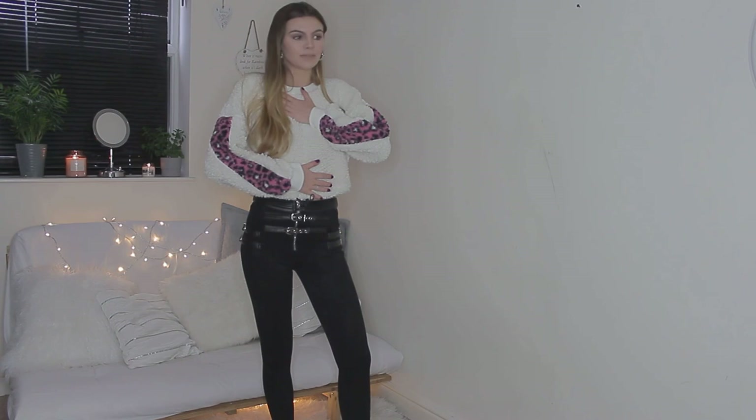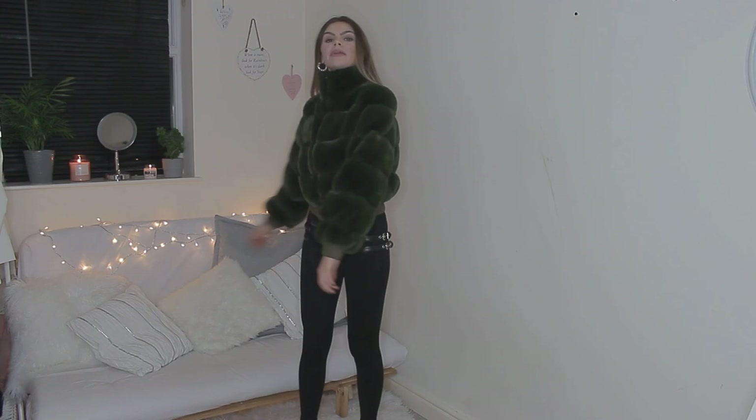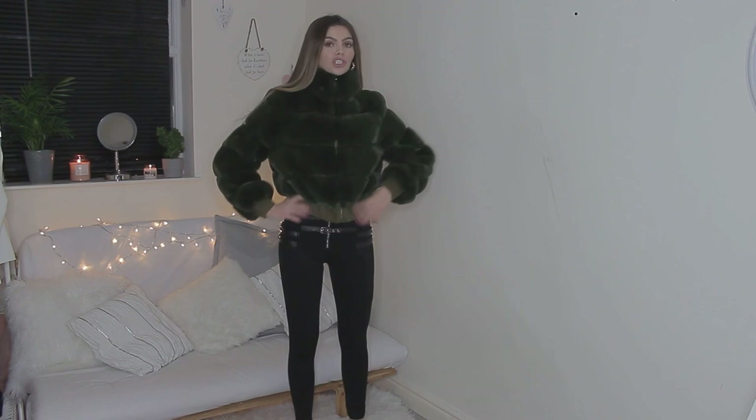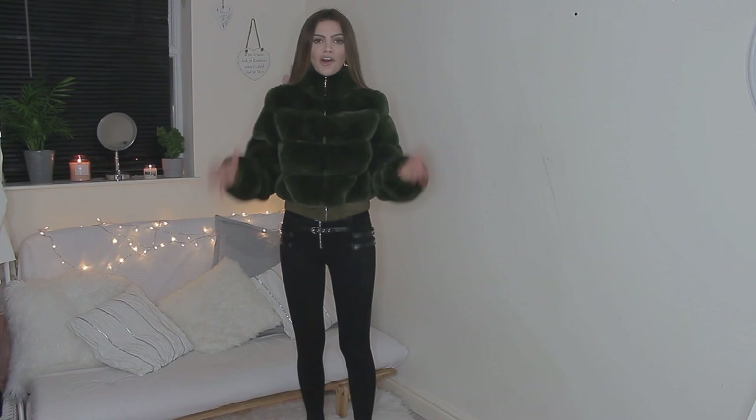Moving on to Oh Polly — I've got this gorgeous olive green bomber jacket. It's so cozy and sells online for £72, which I know is a lot. This olive green is a color I wouldn't usually go for — I've never had a coat this color before — but now that I've got it I really like it. It goes right up high to your neck and it reminds me again of Zara. I'm a big Zara fan and I'm absolutely obsessed with this.